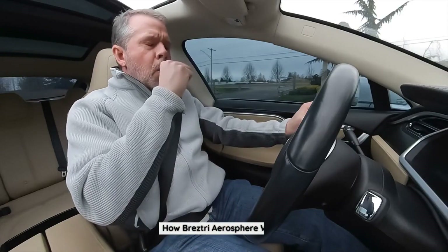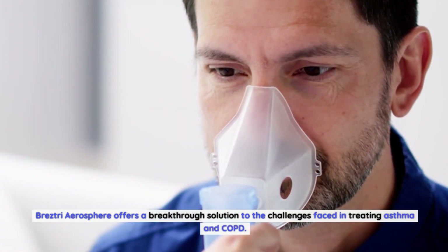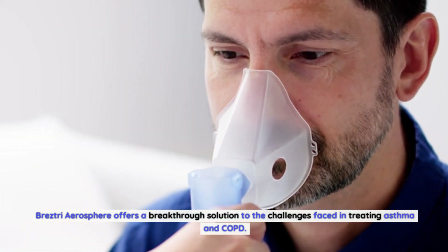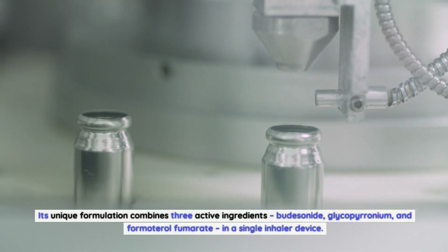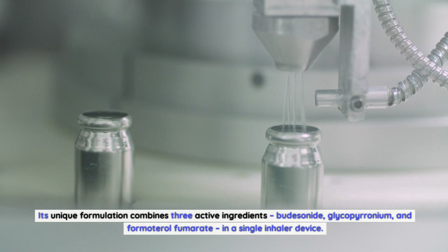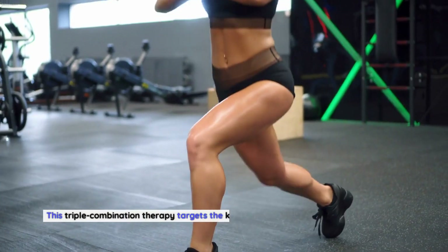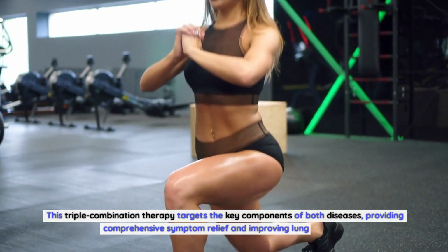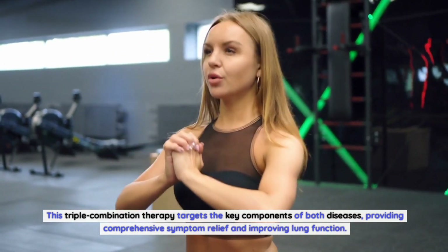Breztri Aerosphere offers a breakthrough solution to the challenges faced in treating asthma and COPD. Its unique formulation combines three active ingredients — budesonide, glycopyrronium, and formoterol fumarate — in a single inhaler device. This triple combination therapy targets the key components of both diseases, providing comprehensive symptom relief and improving lung function.